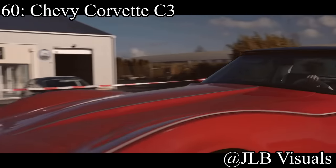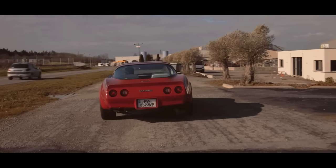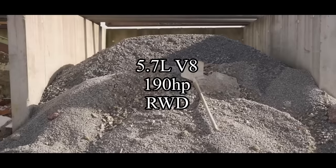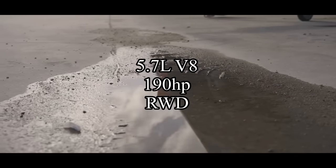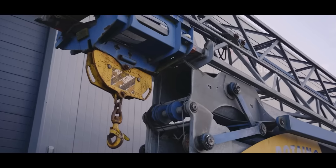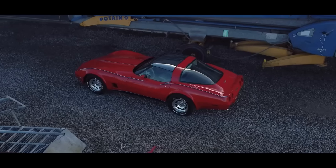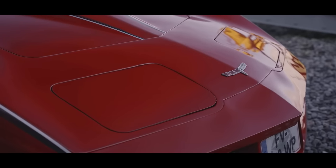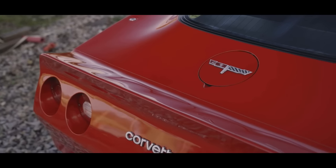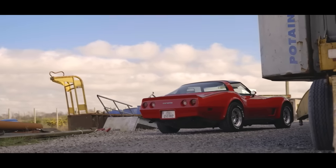Coming in at number 60 is the Chevy Corvette C3 — the car that gets technically last place, but it's still on the list. It comes with a 5.7-liter V8 making 190 horsepower, and it is rear-wheel drive. The reason why it's down here is there's really nothing great about it — the engine isn't that impressive — but it's just a cool-looking car. It's a C3 Corvette, and if you're getting one for under 10k, it's probably going to have some issues.